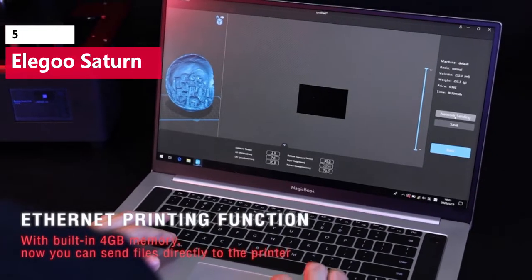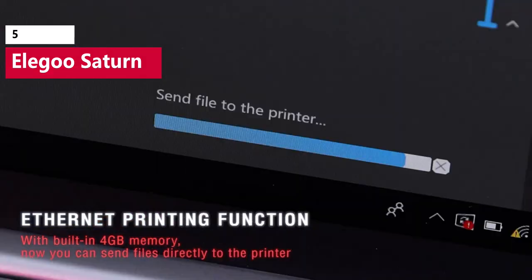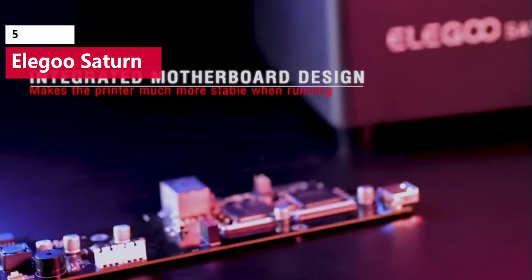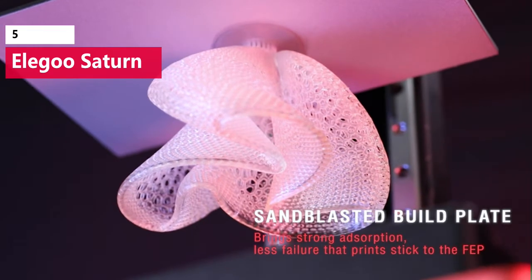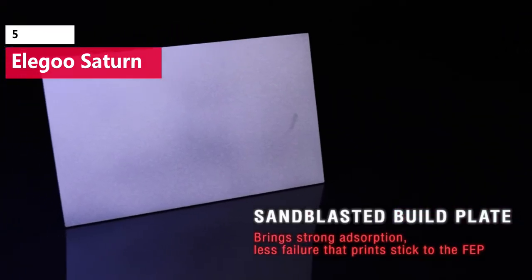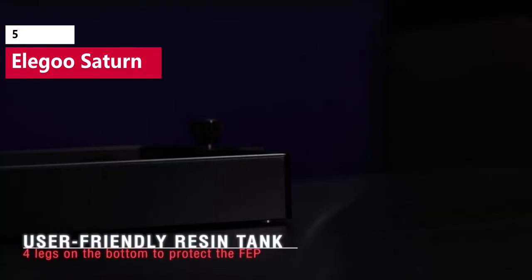The Saturn has a build volume of 280.46 cubic inches, a dramatic increase from the 100.81 cubic inch build volume of the smaller Elegoo Mars 2 Pro. If you're looking for a resin printer that offers a large build volume without compromising print quality, the Saturn is an ideal solution, but you might have to check Amazon several times before you can find one.